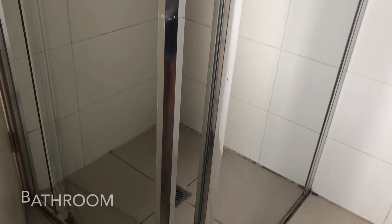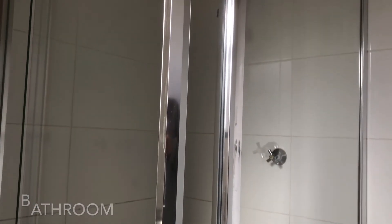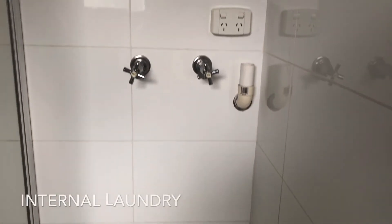Taking a look at the bathroom area of this unit, you can see that this bathroom is very modern and is also combined with the internal laundry.